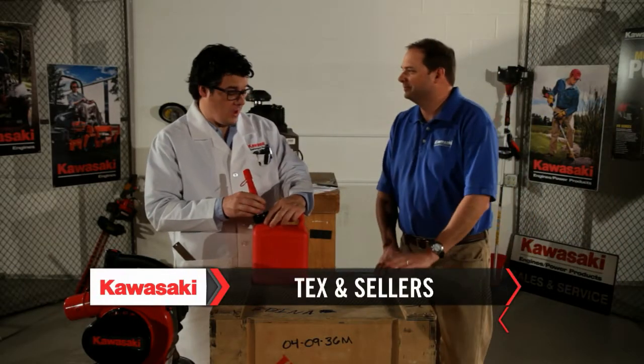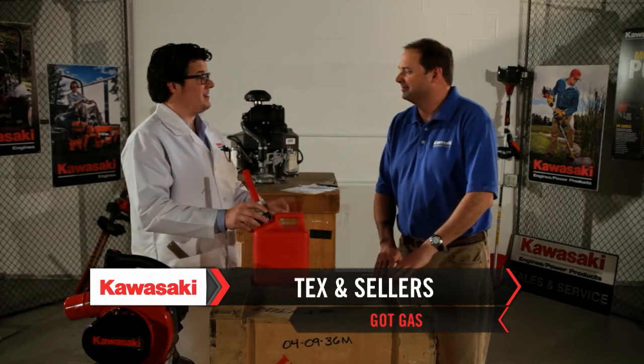Tex, you got some gas there. Nah, you may have gas — I've got fuel. Funny man, funny man.